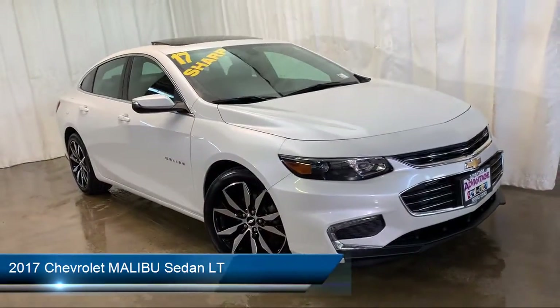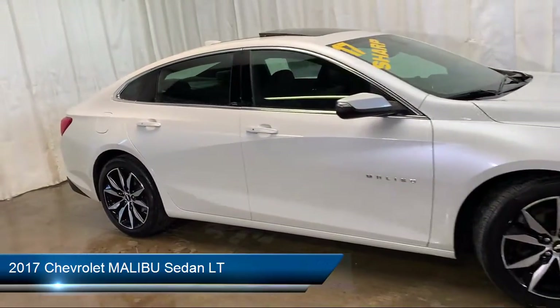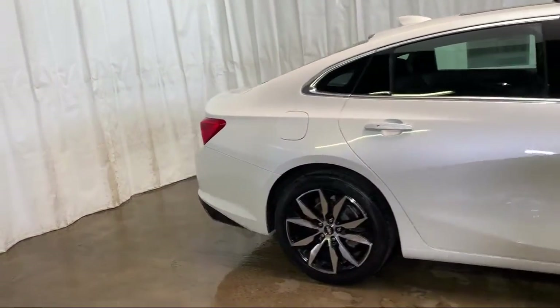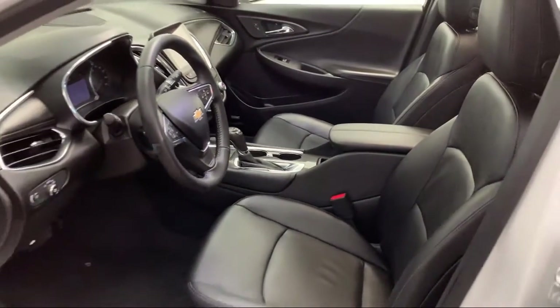It comes equipped with keyless entry, rear view camera, remote start system, heated front seats, steering wheel controls, electronic stability control, and Sirius XM satellite radio.